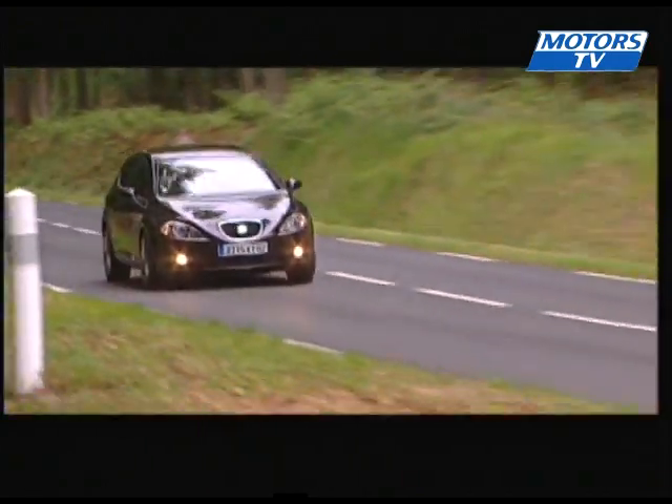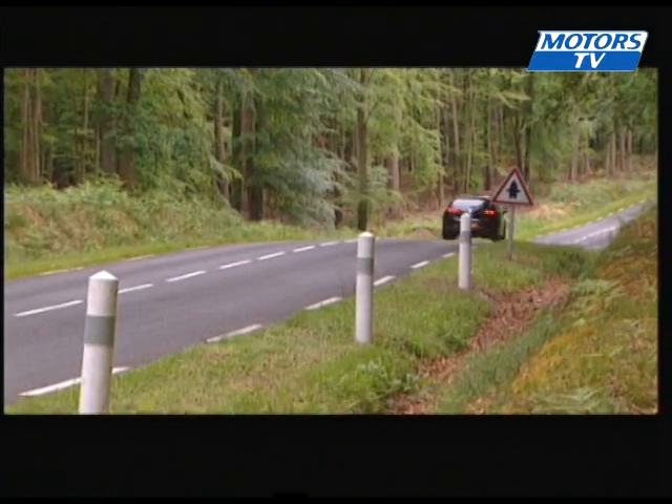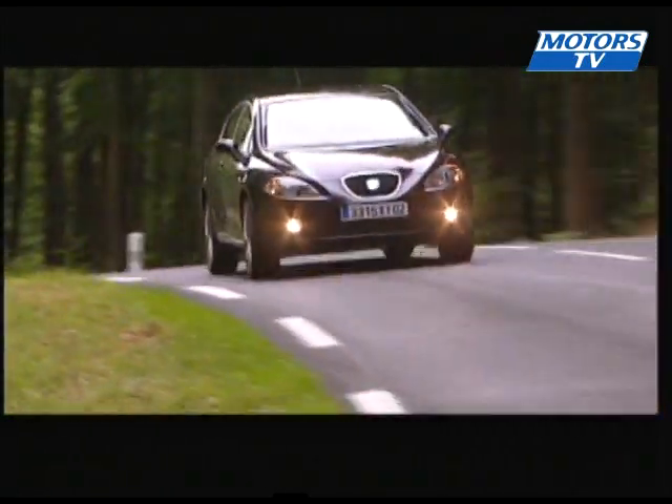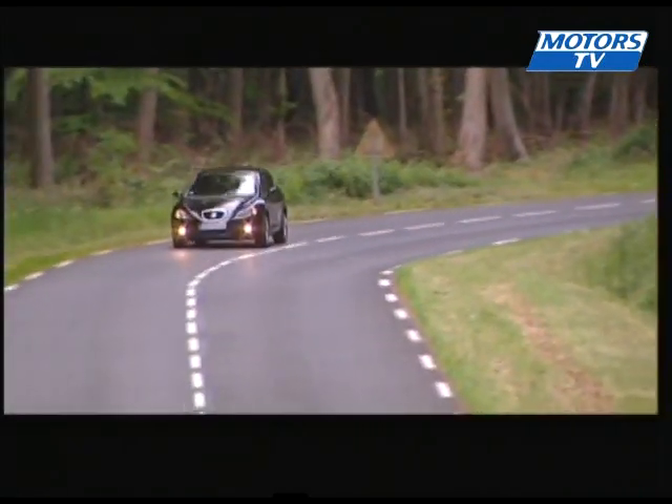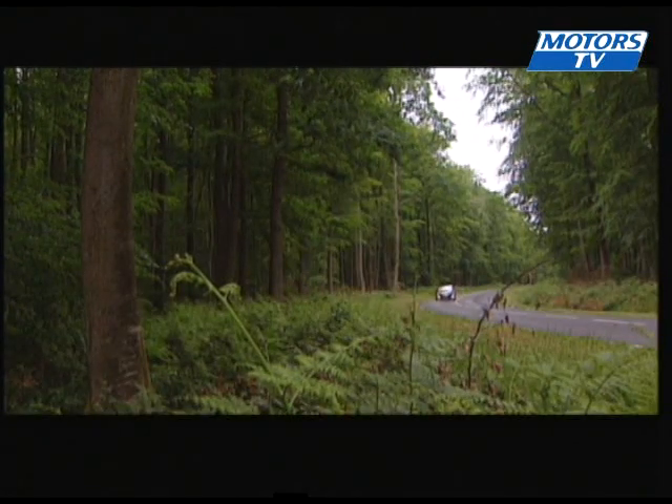Another point is the traction — the power gets to the ground very nicely. However, the front axle is just a little bit lazy, especially in the tighter corners, and has just a bit too much understeer. Happily, it has a very good set of tyres underneath it. The brakes do the job nicely, and the feel in the pedal is very impressive.